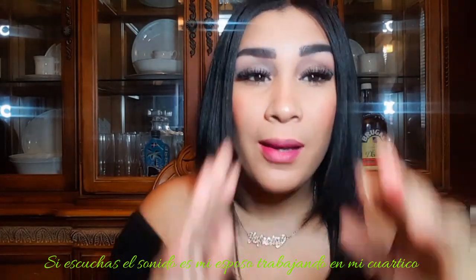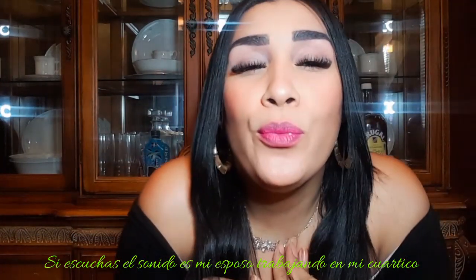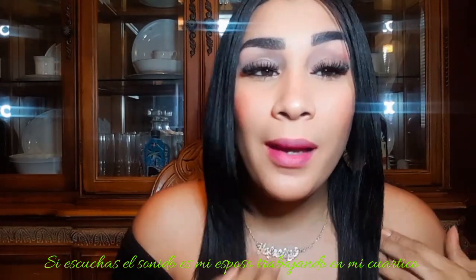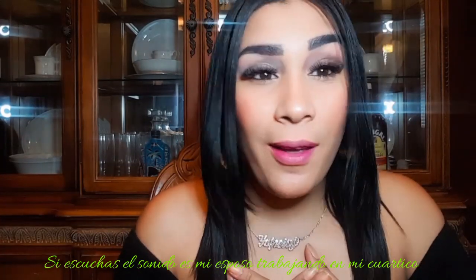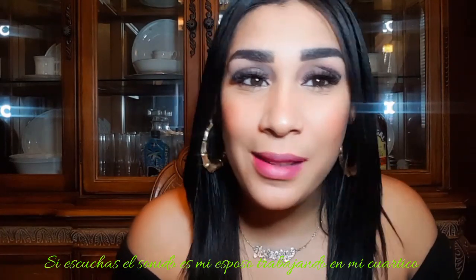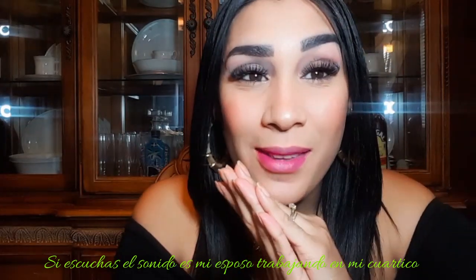Yo pensaba cortar el video aquí pero decidí no cortarlo porque quiero compartirles algo. Hubo una chica muy, muy hermosa que ayer, a través de la esposa de un primo mío, me contactó. Ella dice que escucha mis videos porque ella no puede ver, pero tiene tanto deseo que escucha mis videos y se pone a maquillarse. Le voy a estar dejando un pedacito del videito que ella me dejó.